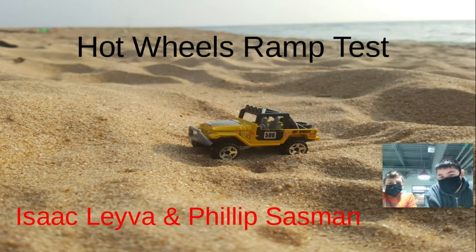This was a Hot Wheels ramp test. What we did was we sent a car down a 10, 20, and 30 degree ramp.